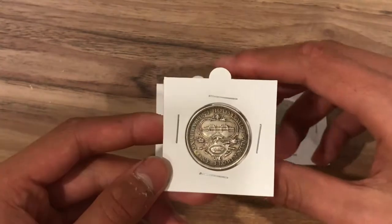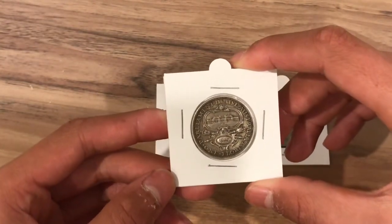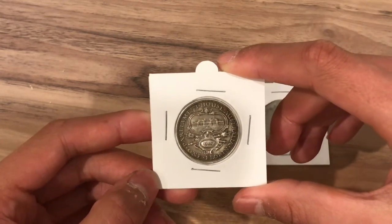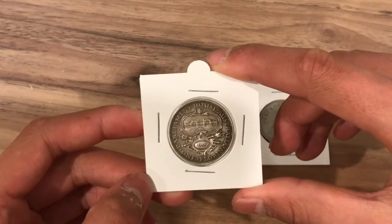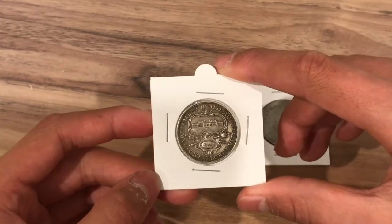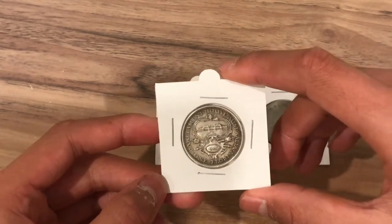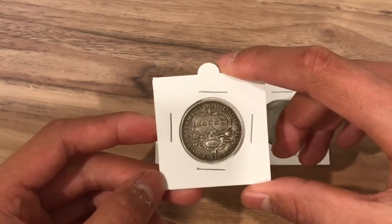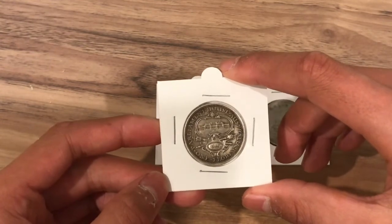This coin, like all florins, has a weight of 11.31 grams and a diameter of 28.5 mm. This is one of the florins that is sterling silver, meaning it is composed of 92.5% silver, giving it a silver content of 10.46175 grams. A total of 2 million of these were struck and were first issued on the 8th of May 1927, but a very small amount of 400 were proof coins.